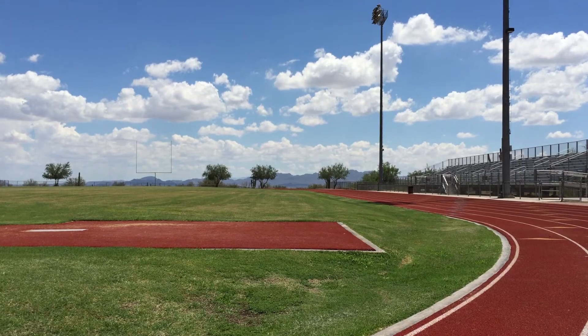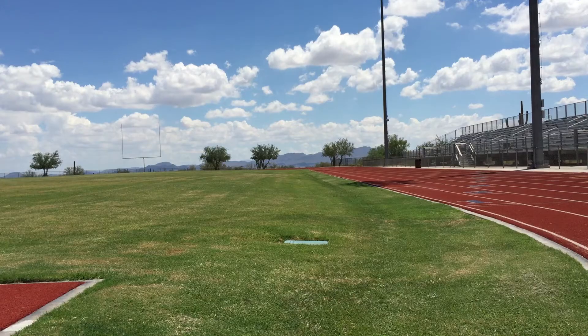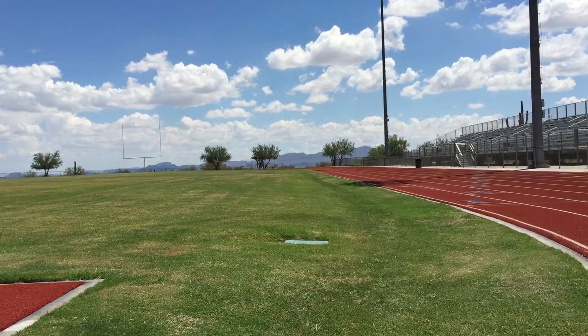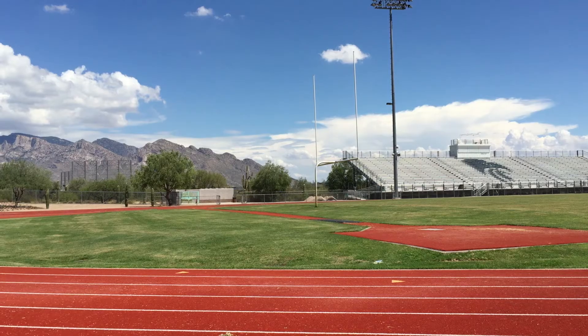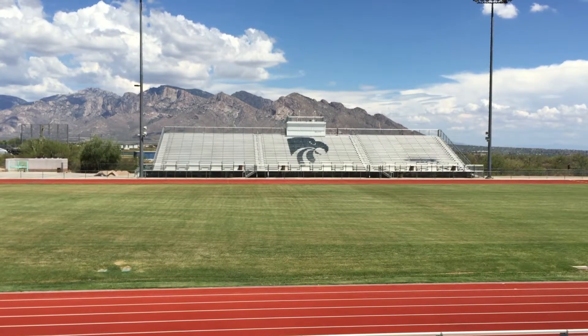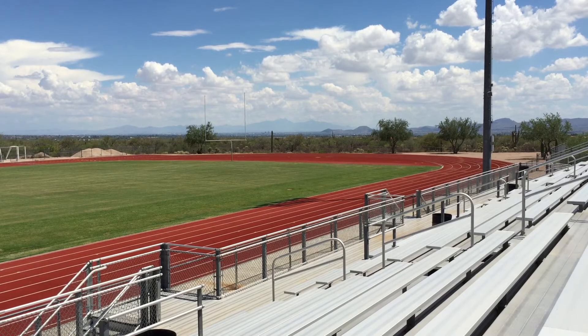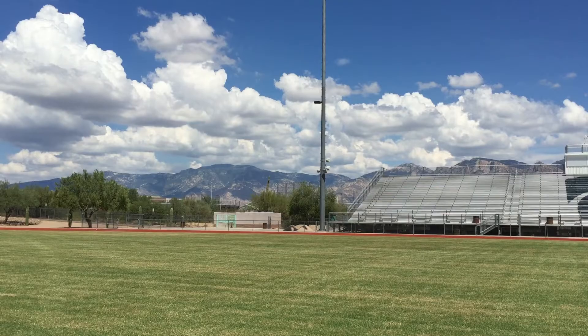About four years ago they redid the field and tried to take out some of the crown. I've had a couple of my coaches jump and try to see the angle of the crown. They evened it out a little bit, but you can still see that if a play is on the sideline, you don't see above their name. So if there's a fumble or something on a sideline, the team on the opposite sideline has no clue what's really going on.